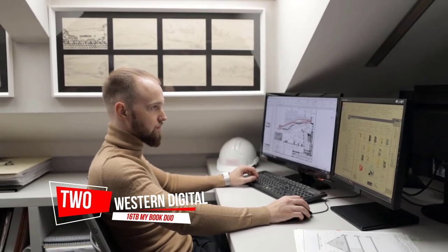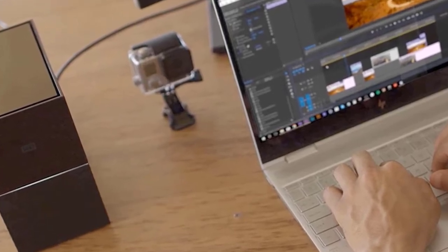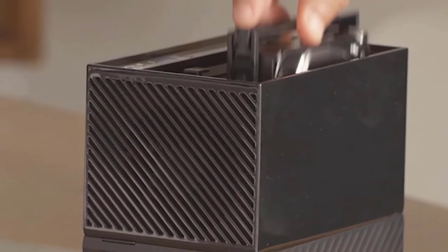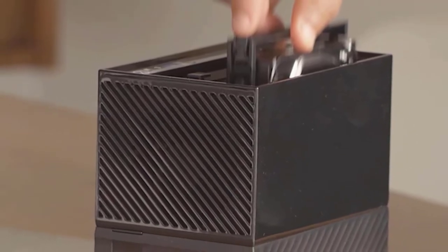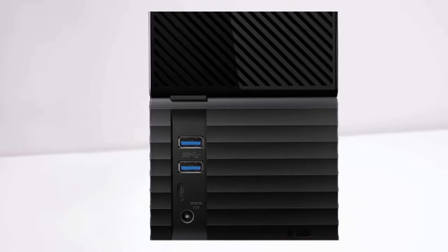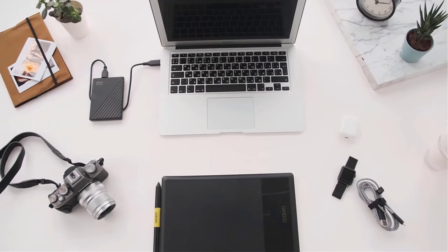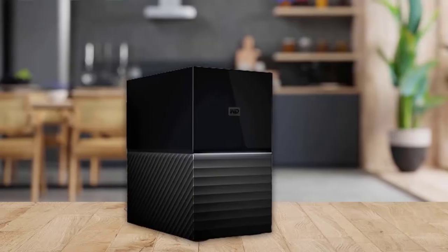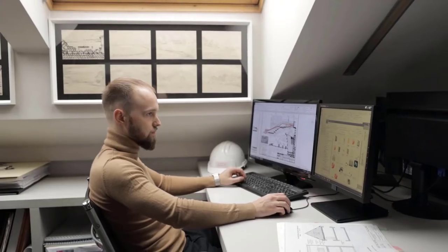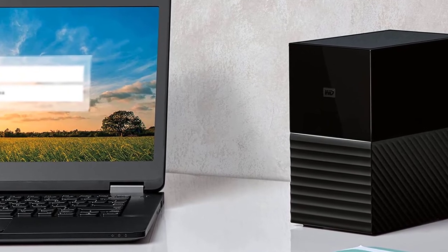Number two: Western Digital 16 terabytes My Book Duo. If you're looking to back up your desktop computer, there are some cavernous options. It does weigh over five pounds, so you won't be toting this drive around in your bag like most others on our list. The Western Digital My Book Duo's two high-capacity HDDs can be set up in a RAID array so you can get a huge backup of your data. It's even possible to set up WD's automatic backup software on your computer and forget worrying over whether your data is backed up or not.